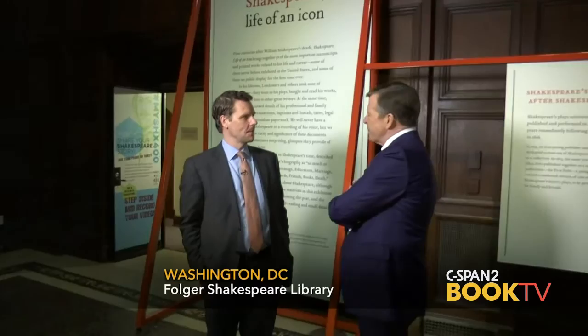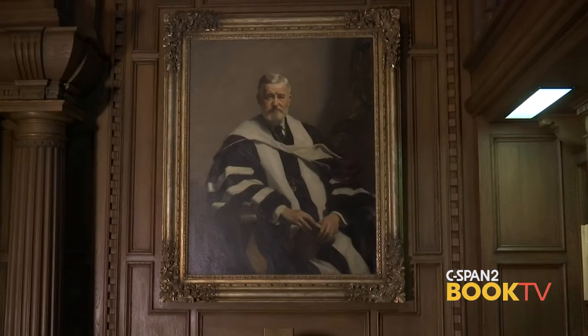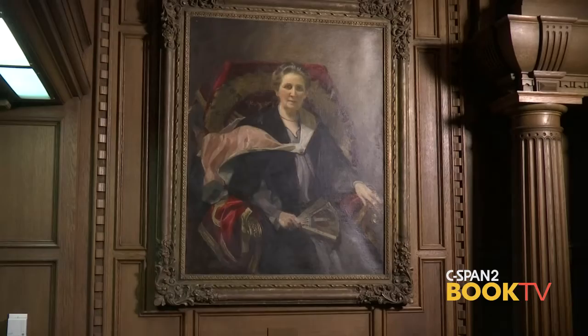Michael Whitmore, what is the Folger Shakespeare Library? The Folger Shakespeare Library was created in 1932 by Henry Clay Folger and his wife Emily Jordan Folger. They had a big idea, which is that the original sources for Shakespeare and his world would be of value to everyone in perpetuity. So they collected those materials and put them here, two blocks east of the US Capitol, as a gift to the nation.